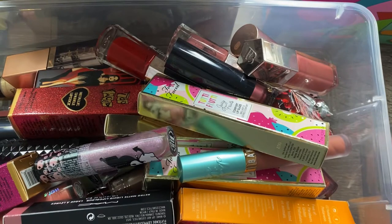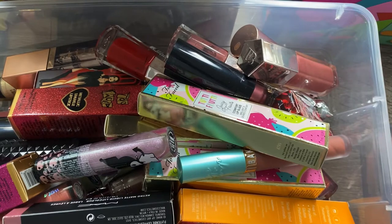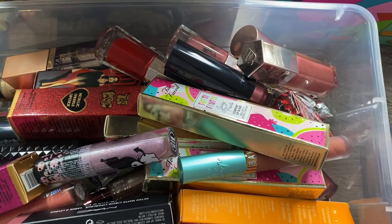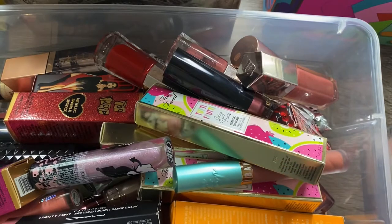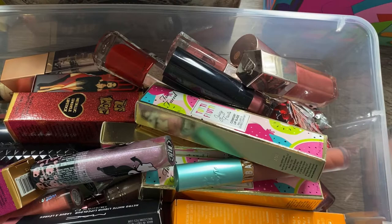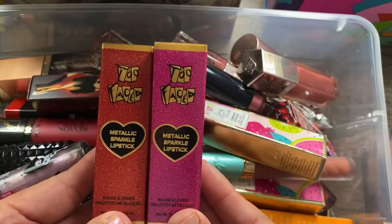I have my lip products separated into a few different categories: all my lipsticks, all my liquid lipsticks, my minis, and my lip glosses. The first two bins we're going to tackle have some more random, recently purchased things. I don't think I'm going to be decluttering much from these two bins, so we're going to go as quickly as possible.